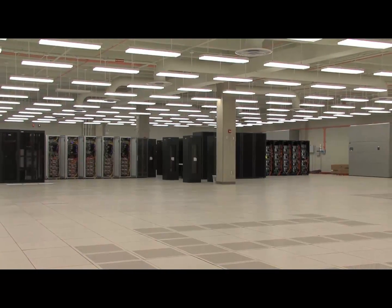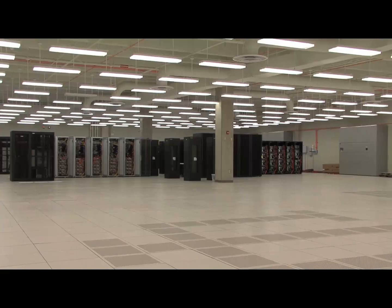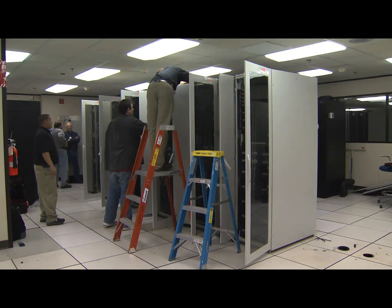IU has a real data center now. As we were growing, we were running into space limitations, power limitations, and cooling limitations in the Ruble Computing Center. We just couldn't add any more equipment. In this new facility, we have a contiguous space for research equipment that makes it easy to grow over time.